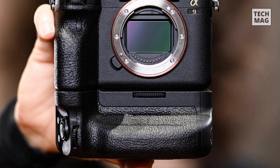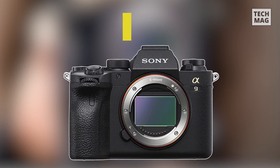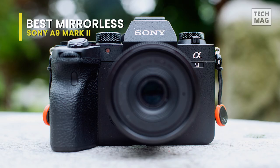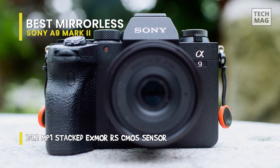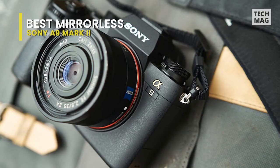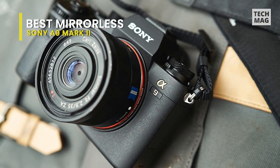Our pick for best mirrorless is the Sony A9 Mark II. It's a superior mirrorless camera right now — a magnificent sports shooting machine, thanks to its 20 frames per second burst shooting with no viewfinder blackout, and its autofocus system puts all others essentially to shame, capable of getting up to 60 calculations every second. That about wraps up the superb Sony A9 II.